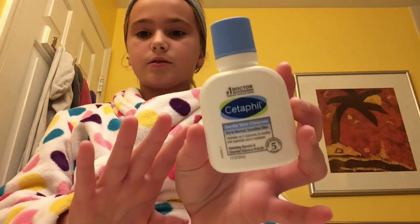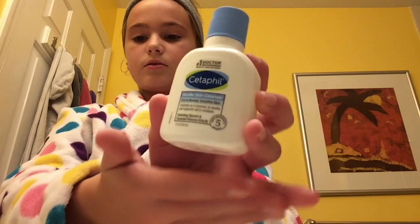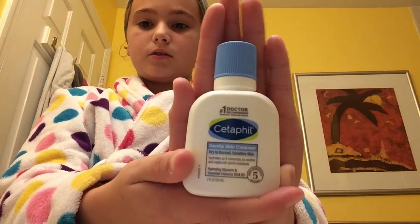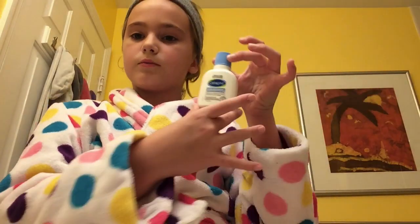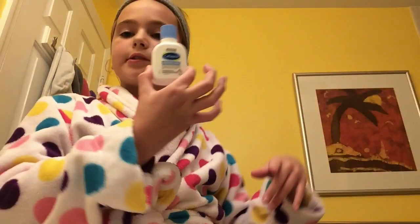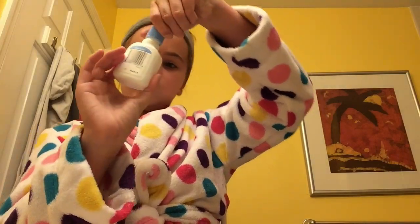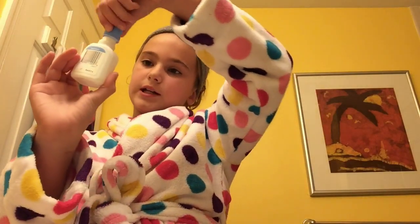I'm going to use this mini bottle of Cetaphil — it's so cute. Normally the Cetaphils look like that, but I use that for my body. And this one is a mini one for my face. That one's a new lotion. This one's gentle skin cleanser.